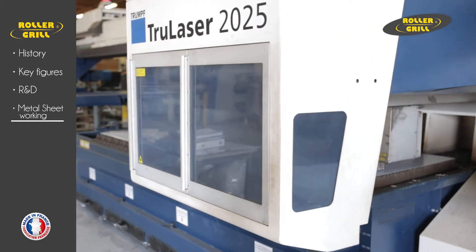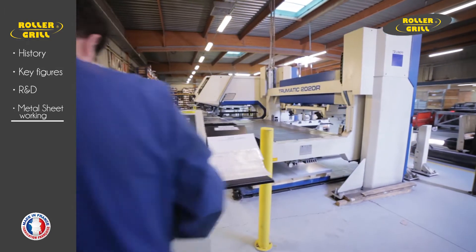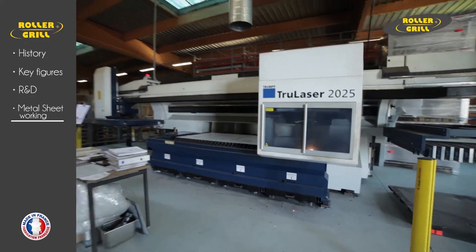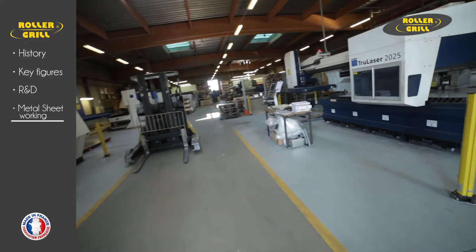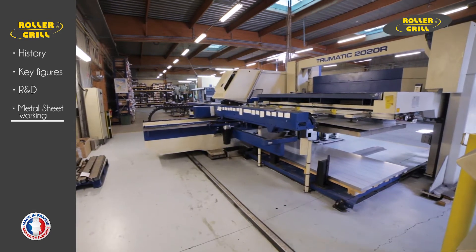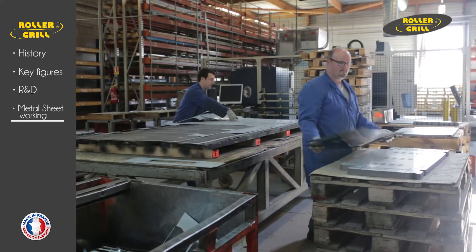Rollergrill produces their own stainless steel parts from sheets of stainless steel using more than a thousand metric tons per year. Laser cutting machines with maximum acceleration 3G, automatic loading and unloading, operating 24-7. Stamping machines — scrap and rejects are recuperated by a recycling center.